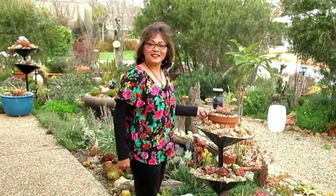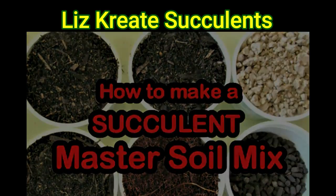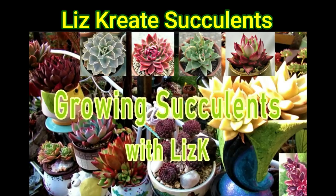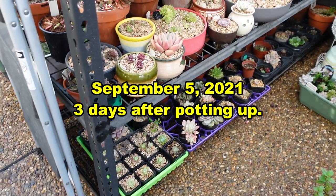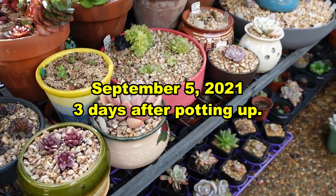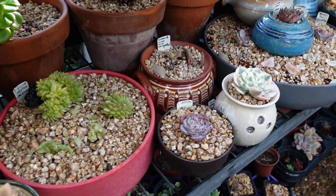Hello there, my name is Liz, a self-confessed succulent addict. Welcome to my channel, Growing Succulents. First, let's take a look at these plants four months ago, so we can get a better idea of the growth four months later.